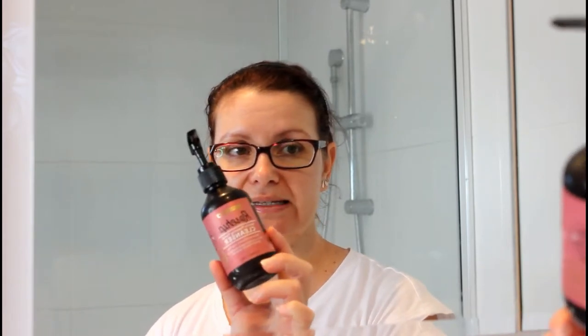Then I have the Etude House Baking Powder Pore Cleansing Foam — this is really nice. It's got a slightly gritty texture but it works really well. I love how clean my skin feels after using it. And if I've got no issues with my skin that morning, something really nice and gentle is the Asano rosehip cleanser — a gentle foaming cleanser.